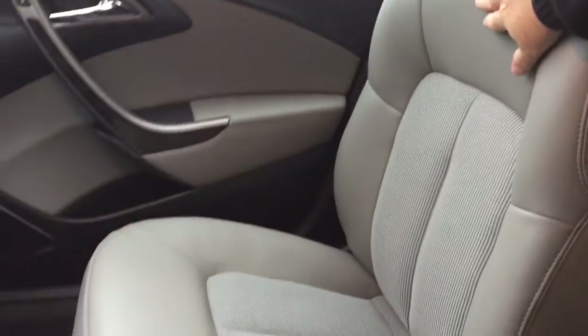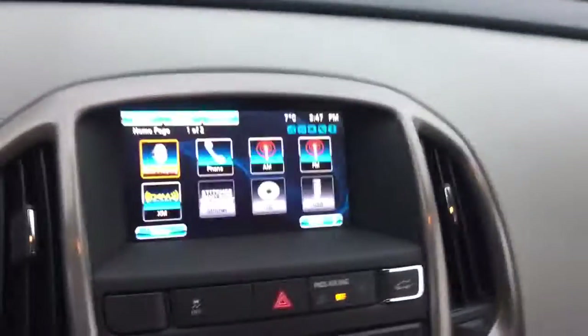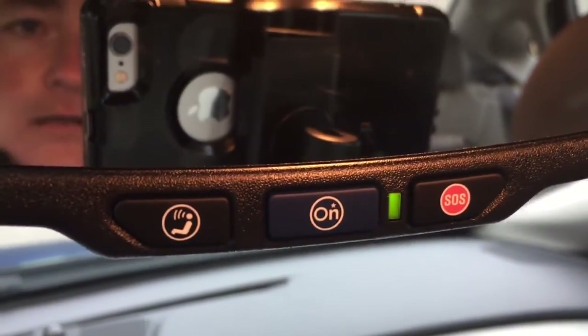Now let's talk about the upholstery — this one is a cloth and leather combination, and you'll find that throughout both the front and back seat. Power windows and locks are on both sides, power mirrors of course, located on the driver's side. The glove box is here below, and we have our OnStar icon right there, along with the rear view mirror.